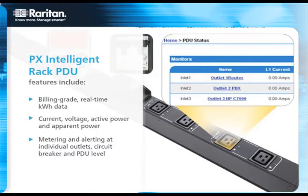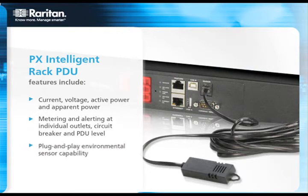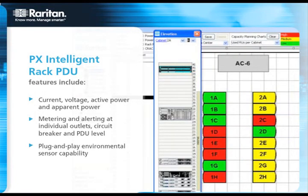Raritan also offers the most choices and configurations so you can choose a model that perfectly meets your needs. With power densities ranging from 15 amps to 100 amps, 120 volts to 400 volts, and single and three-phase models from 8 to 54 outlets, and 1U, 2U, and 0U form factors, plus single and double-wide 0U configurations.